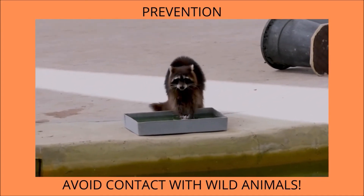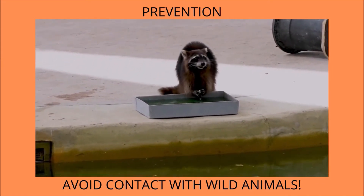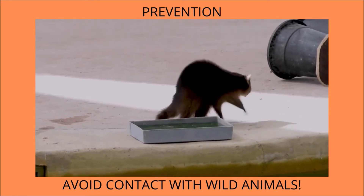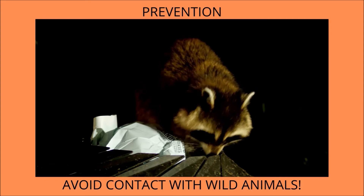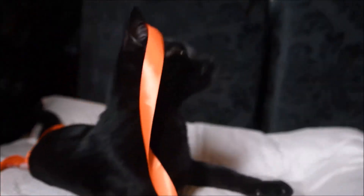Other strategies to avoid contracting rabies include not allowing your pets to roam outside where they could come into contact with a rabid wild animal. Dispose of trash properly to avoid attracting wild animals seeking food, and keep an eye out for any wild creatures. For more information about the diagnosis, treatment, and prevention of rabies in cats, please contact your local animal hospital.